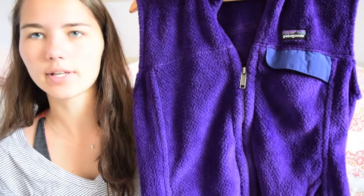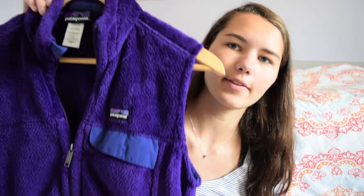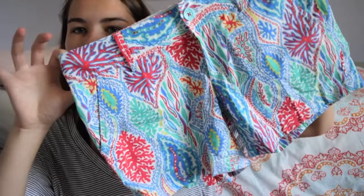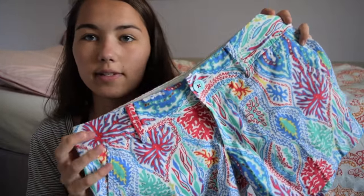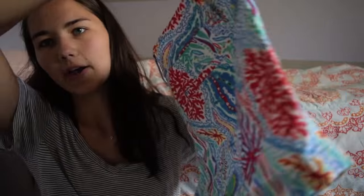I got a Patagonia vest, keeping with the whole purple trend. It's just the classic cinchilla fleece vest and I actually found this thrifting with my friends for like $30, which is crazy because these retail for over $100. I also finally got a pair of Lily Pulitzer shorts - tomorrow's like national wear your Lily day so I'll probably wear these. I have a wristlet in this exact same pattern so my purse and shorts will match. These are the classic Callahan shorts and the pattern is just adorable.